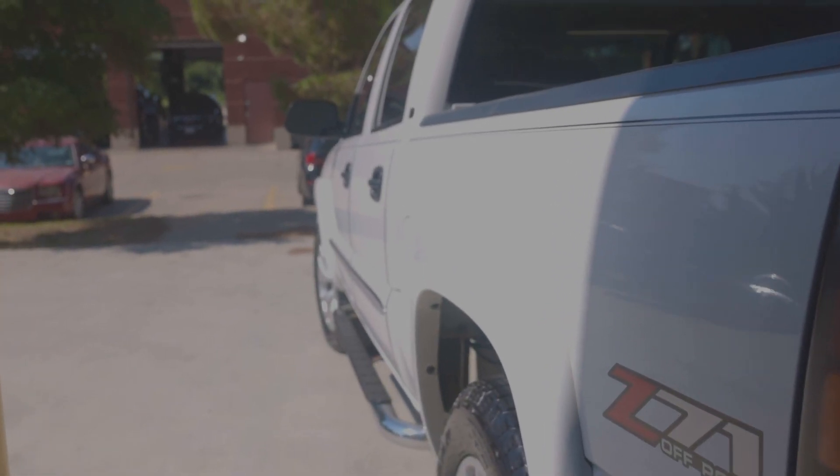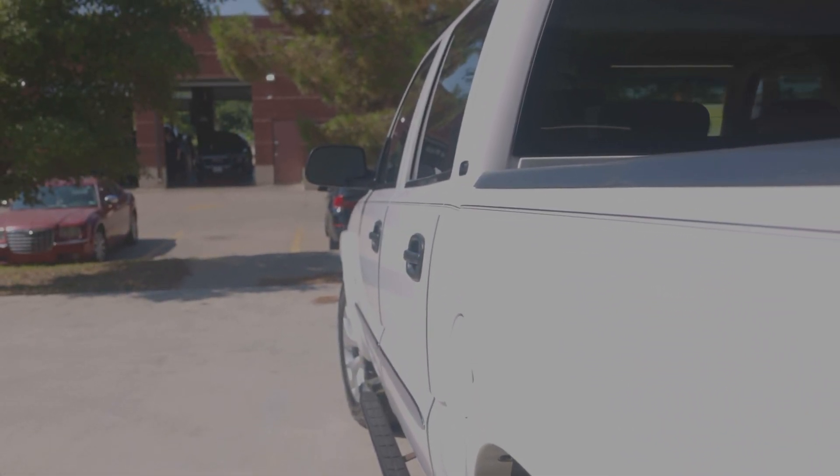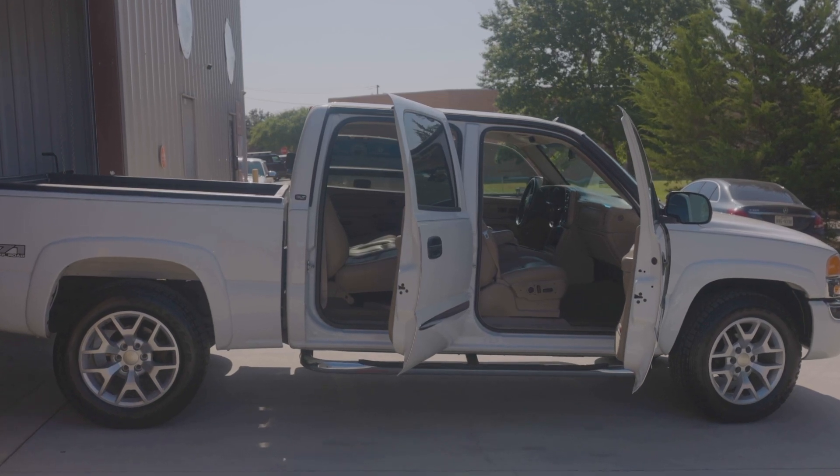Look at the body on this truck. You gotta really pay attention to the pinstripes on this truck — that really showcases how straight the truck is right here.